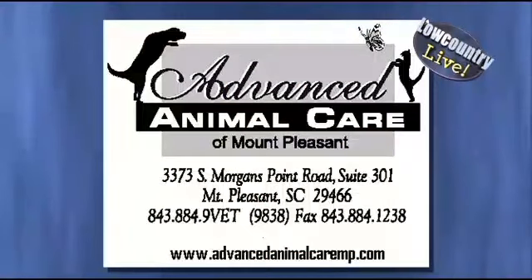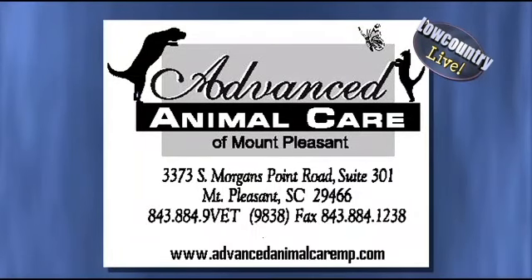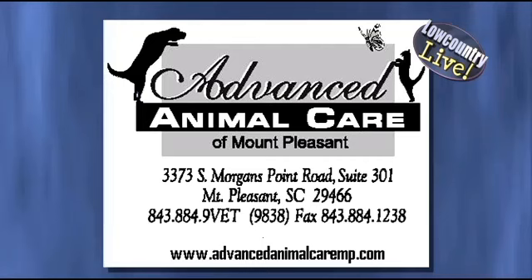Ask any dog or cat owner — going to the vet can be traumatic for pets and stressful for the pet owners as well, but it doesn't have to be a scary experience. Advanced Animal Care, located in Mount Pleasant, has implemented a low stress handling system at their office to make sure that their animals are comfortable and fear free.